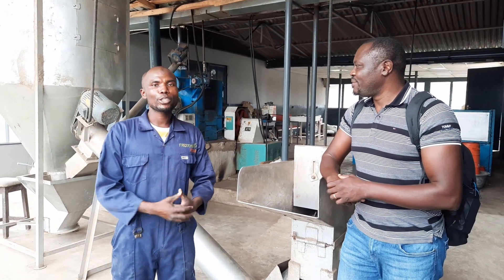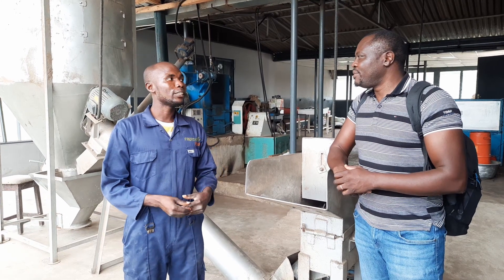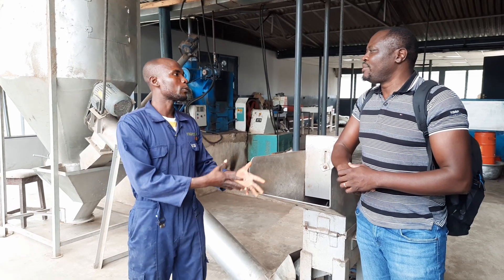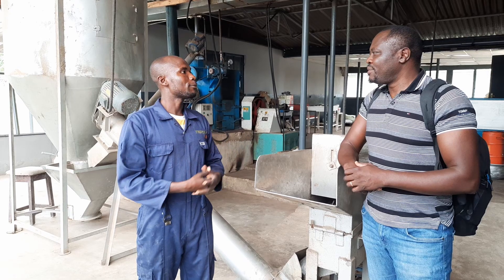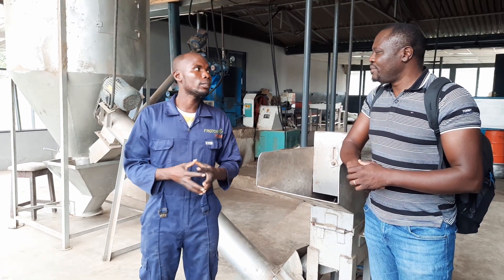My name is Oni Ahmed Adedapok. I was trained here by IITA under the IITA Youth Agri-Pinership Program, where they train young Nigerians to venture into agriculture. For me and two other friends, we met here and have been able to form a team to start our company called Froshery Foods.